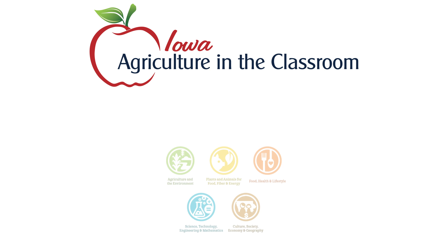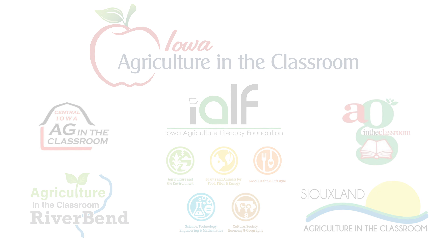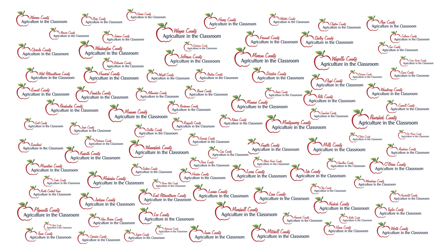The Ag in the Classroom network across the state really focuses on PK through 12 students and the teachers to help get in the schools, in the classroom, in the districts, to help them incorporate ag learning throughout their core curriculum. We estimate that Ag in the Classroom expert volunteers and professionals connect with over 150,000 students every year and about 3,000 teachers annually.